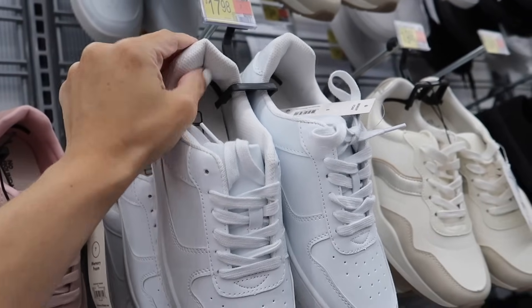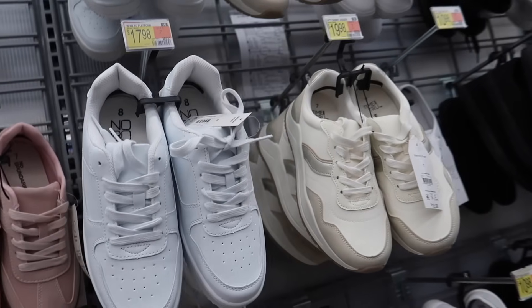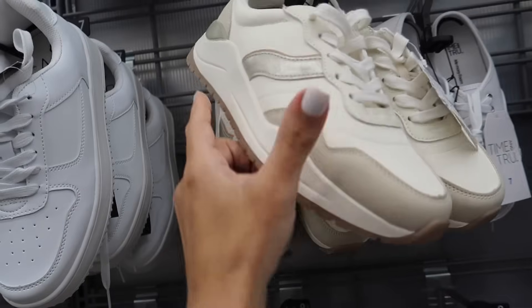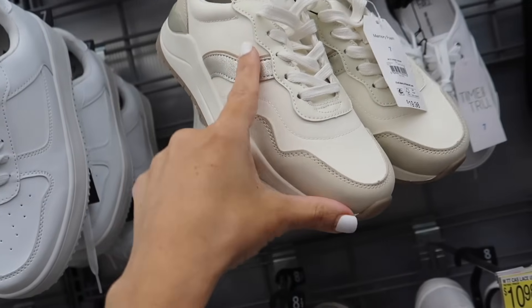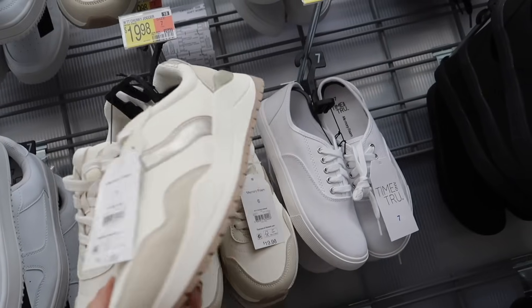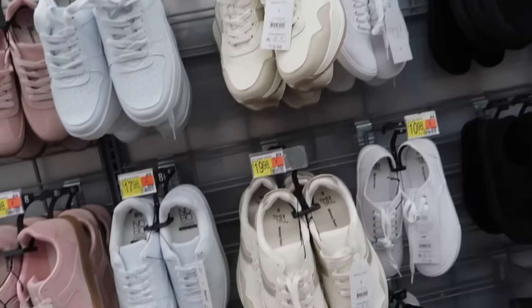The No Boundaries platform sneakers have memory foam and they're going to be $17.98. Also from Time and True are these with a little bit of a platform — they have the beige, the gold stripe, also with memory foam. They're $19.98.